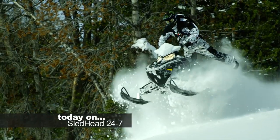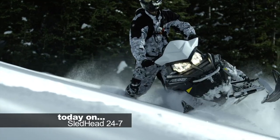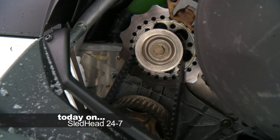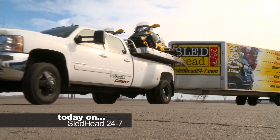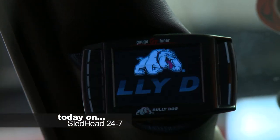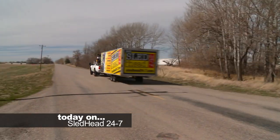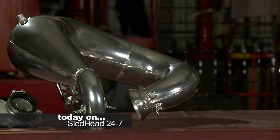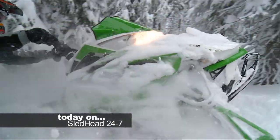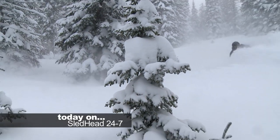This week on Sledhead 24-7, Polaris steps it up again as the 2013 Pro-RMK sheds weight and gains performance. We've been riding the Pro since its introduction, and we'll show you what's new for this season. We pulled our trailer through the Rockies in search of snow, and Bully Dog is the place to give your truck more power and improve fuel mileage. We go to the home of horsepower as Speedworks shows us what's new for the 2013 Articats, and we'll ride along with Pro-Articat mountain riders as they show us how the Pro-Climb chassis performs in the backcountry and hill climb racing.